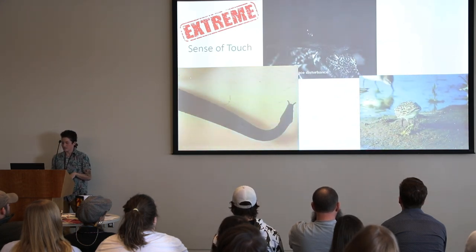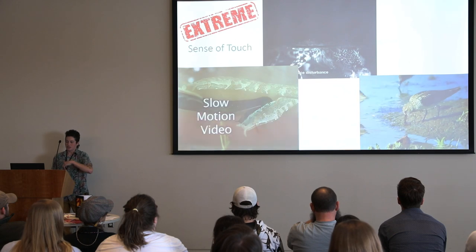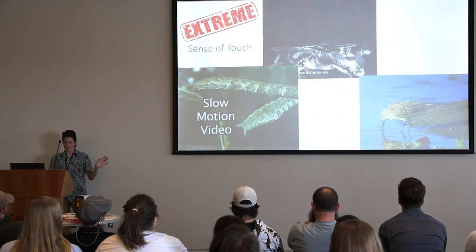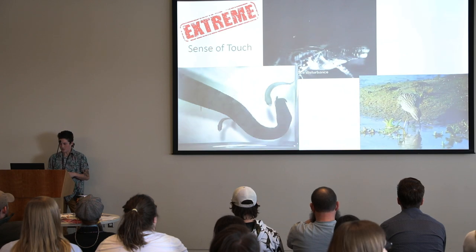These birds are doing something a little different. They're sticking their beaks down into a substrate — in this case sand — and using the vibrations of the critters down in the sand to sense where those are. They can't see them at all; they're just using an organ at the tip of their bill, called a bill tip organ, to figure out where their prey is.